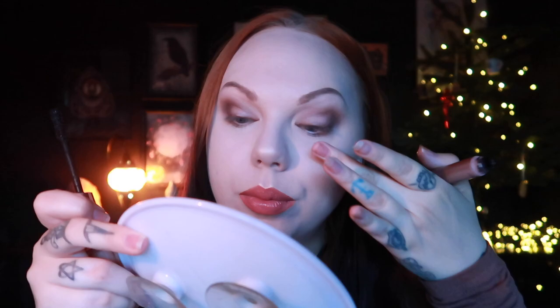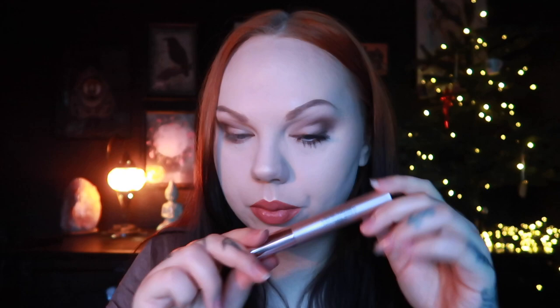I do normally curl my lashes but we will not do that today. I will say that I feel like the Helena Rubinstein has done something with my lashes over the past months of wearing it. I don't know if it's just me, but it does feel like they have become longer or healthier in a way. Okay, so we have one coat but I'm going to put another coat on.